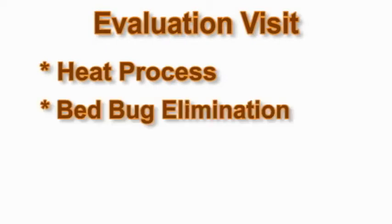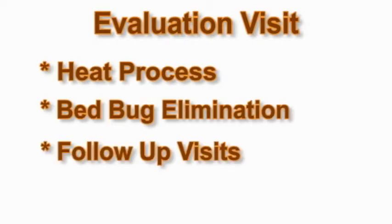Bed bugs continue to make a strong comeback in this country, and they aren't going away anytime soon. The Corbett Exterminating inspection and treatment process for bed bug elimination is the most thorough and effective program in the pest management industry.